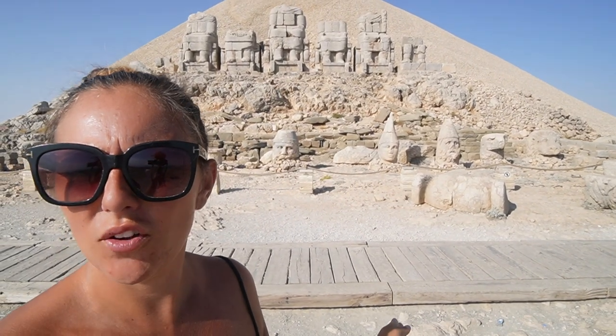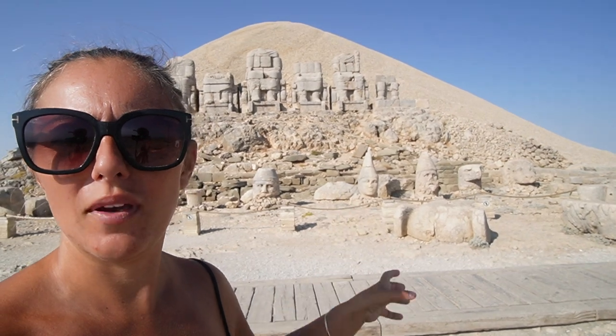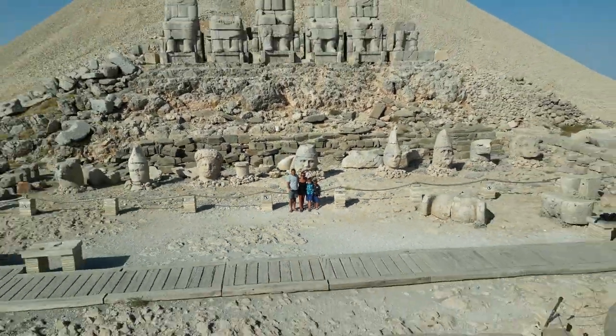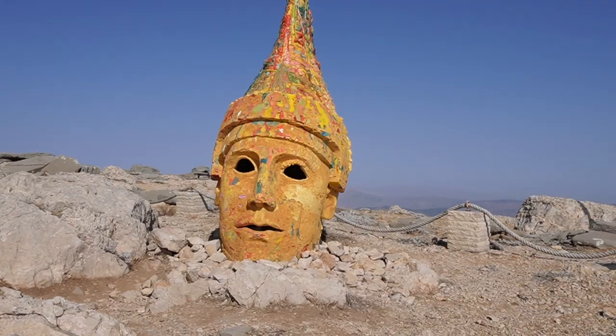This part here is on the eastern terrace of Mount Nemrut, and then there are other parts on the western terrace. We've just been told no drones unfortunately — there were no signs or anything so we thought we'd give it a go, but security came and told us to pack away. Luckily we managed to get a little bit of footage before he got to us, so at least we've got something to show you. We've now moved around to the western terrace. All the statues are a little bit smaller this side — there are a few head carvings, eagles, lions — pretty much the same as the other side, just on a smaller scale but equally as impressive.